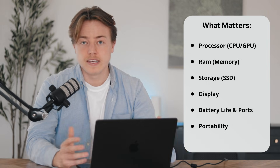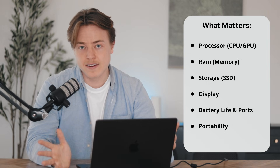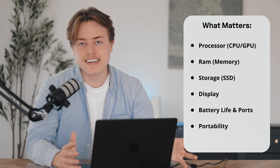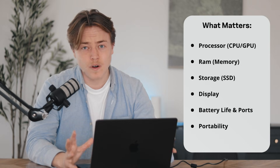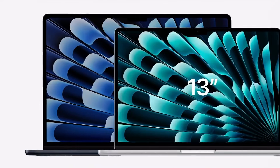Last is portability. In this video we're just talking about MacBooks, not iMacs or Mac Pros or anything like that. If you're a professional editor, you might want to look into those. But the cool thing is MacBooks are phenomenal for almost all video editing, and we will talk about how screen size factors into that.